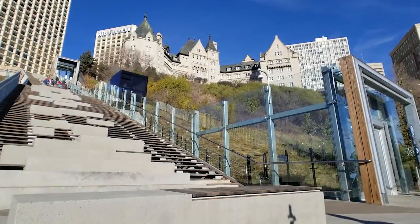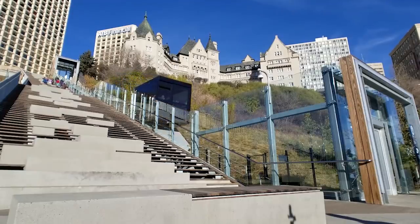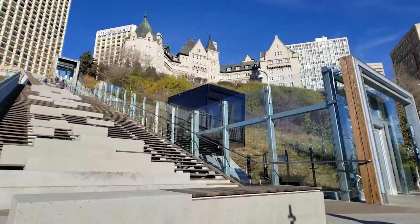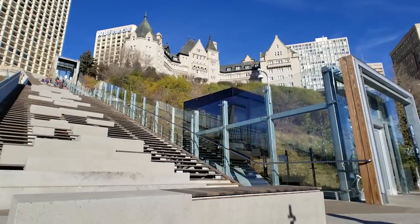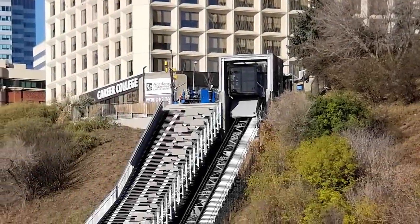It's yesterday's news, I know! Edmonton's downtown has a unique way of traveling from the core down the slopes to the river valley. The 100 Street funicular has been in operation for almost a year, having opened in December of 2017. It hasn't been without its share of issues, however.